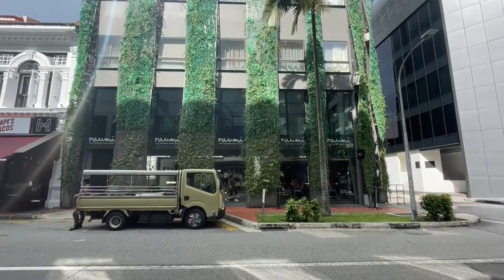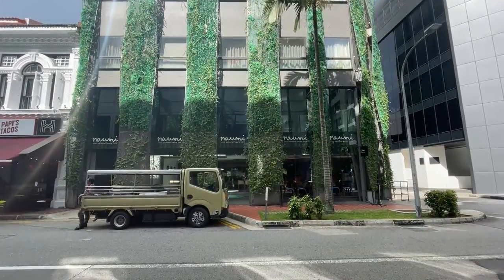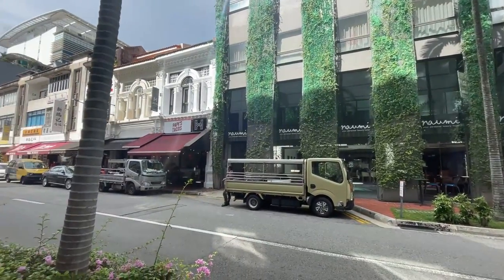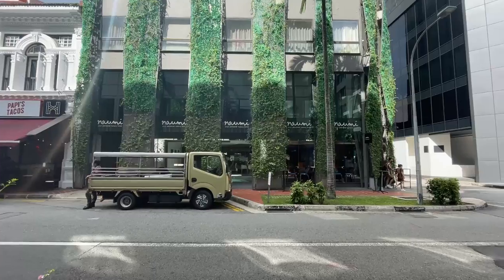Hello everyone, welcome back to another staycation review. In this staycation review, I'll be documenting my stay over here at Nomi Hotel. It's sort of like a chic 5-star hotel over here in Bugis on Seah Street. So let's see how it goes.